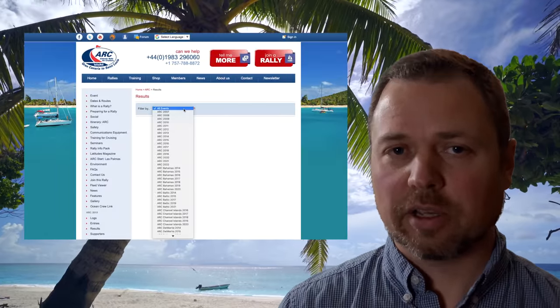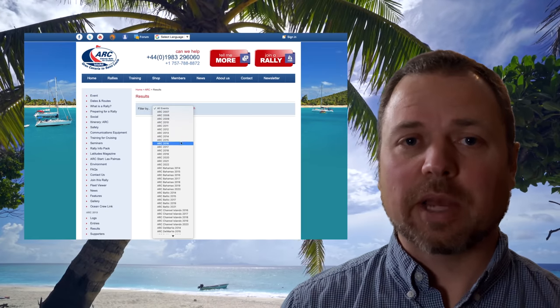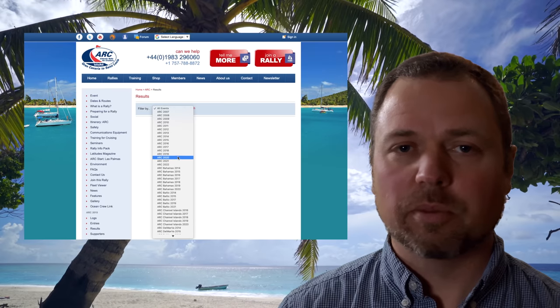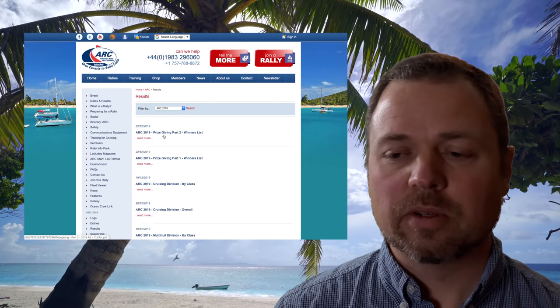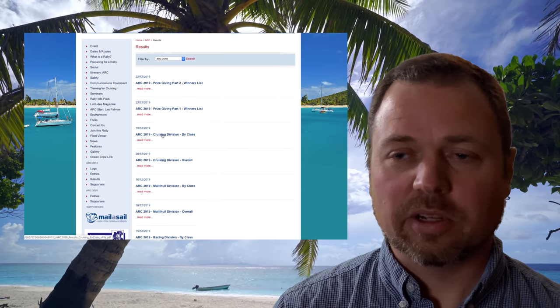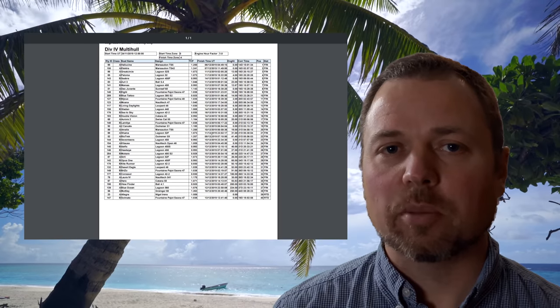The ARC is kind enough to document boat performance and they've got archives of past performance for all of the boats that have made the crossings for the past 10 to 15 years. I didn't crunch that many years — I did four years, specifically 2016 through the 2019 season. And specifically for this discussion, I just focused on the catamarans.